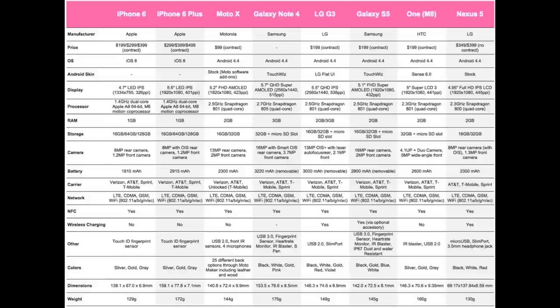Lastly, total weight: the iPhone 6 weighs 129 grams, the iPhone 6 Plus is 172 grams, the Moto X is 144 grams, the Galaxy Note 4 is 175 grams, the LG G3 is 149 grams, the Galaxy S5 is 145 grams, the HTC One M8 is 160 grams, and the Google Nexus 5 is 130 grams. That's going to do it for this spec comparison — I hope it helps you make a better decision for your next smartphone. Thanks for watching, my name is Aaron, and I'll see you on the next one.